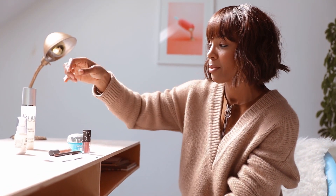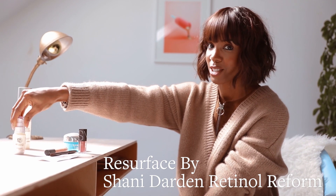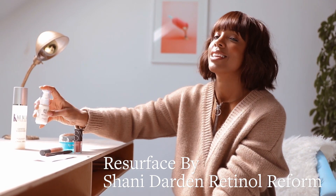After that, I will probably put on my Resurface by the lovely Shawnee Darden. I think that this is a go-to. It's magic — it's magic in this bottle.